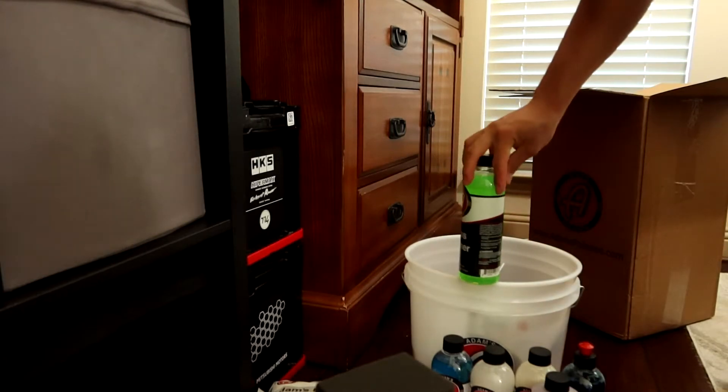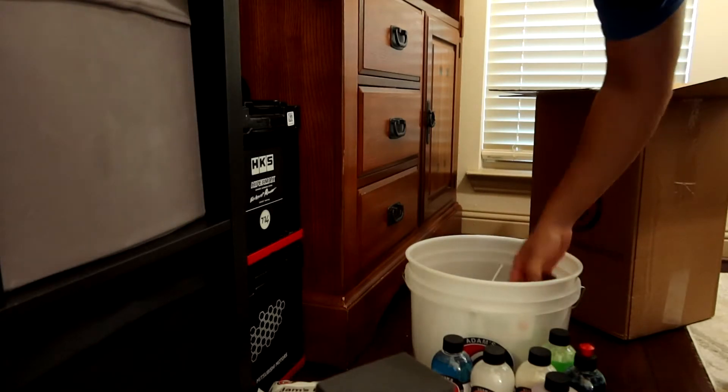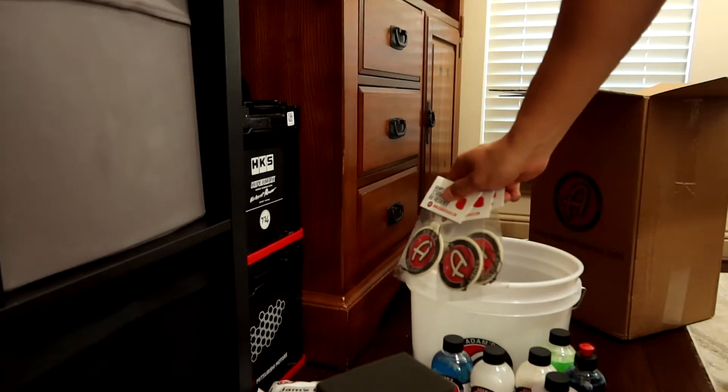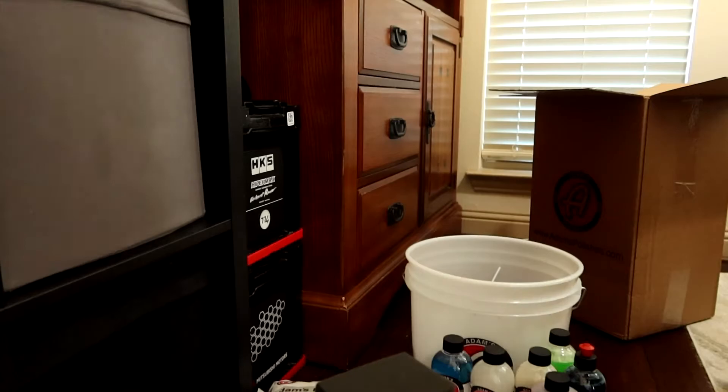Wheel and tire cleaner, and what is this - glass cleaner! So besides the bottles they also come with all the nozzles and accessories. Oh, and a couple of air fresheners - pretty cool to keep the interior smelling nice and fresh. And that's about it for the contents.